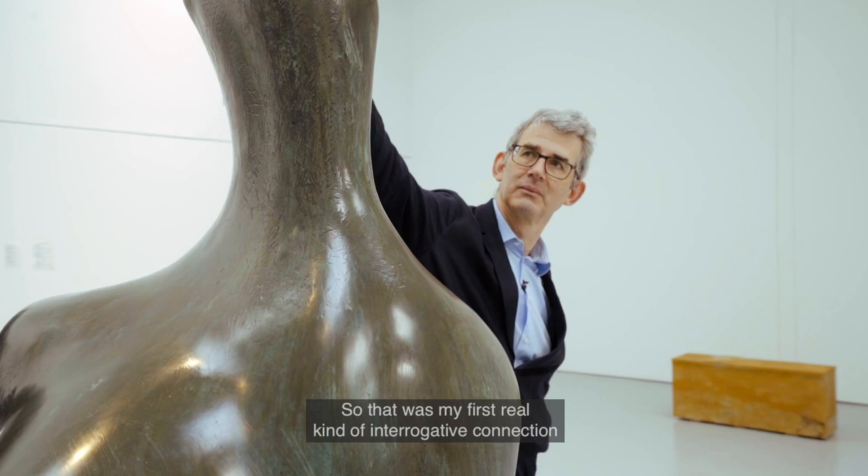So that was my first real kind of interrogative connection to Henry Moore — this question that he seemed to be asking me.